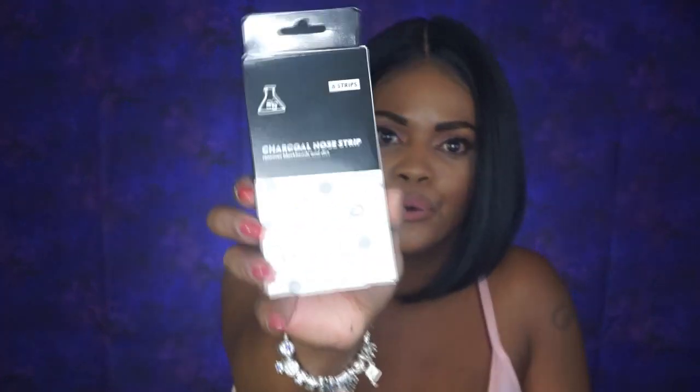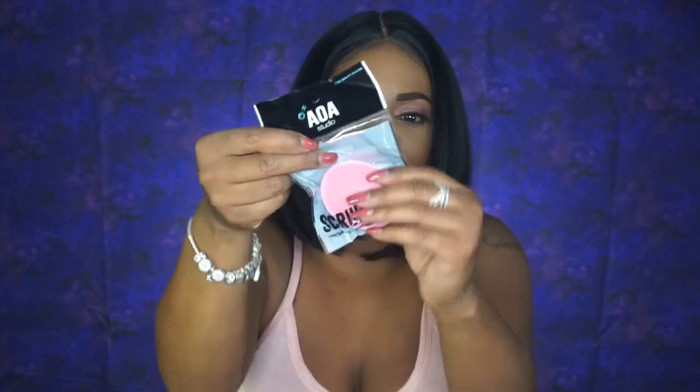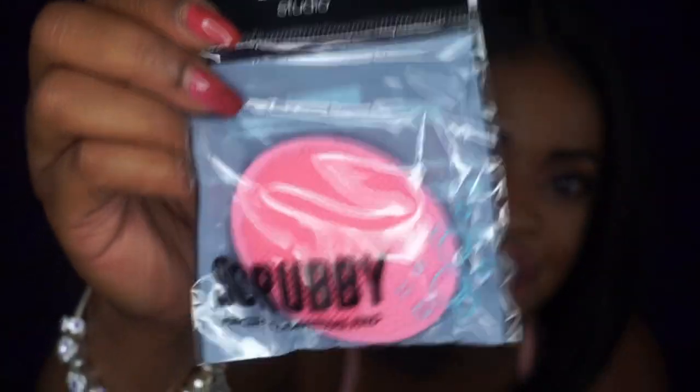Next up we have some charcoal nose strips by the A2O brand — six strips in here to remove blackheads and dirt. I have these in my giveaway which is going on still. And next up I have a scrubby. This is to clean your face, ladies. You just hold on to it like a pop socket and you scrub your face with your favorite cleanser. Nice exfoliation. This is cute — can't wait to try this out.